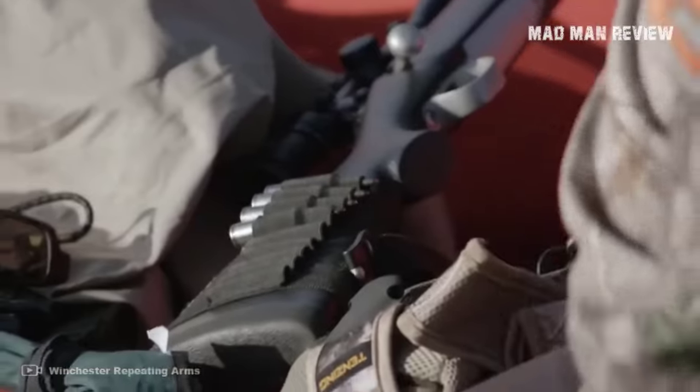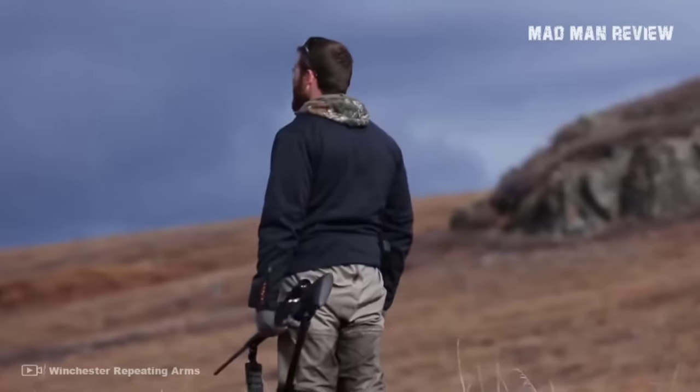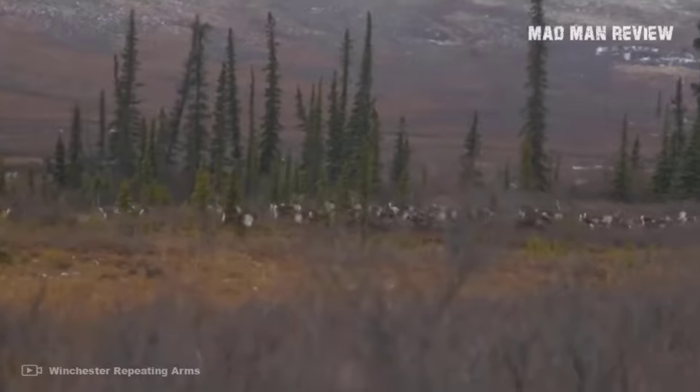And there you have it, folks. If you find this video helpful, consider giving us a like and subscribe to our channel. Hit that bell icon to be notified when a new episode comes out. Thank you for watching, and I'll see you next time.